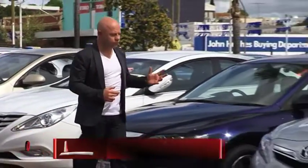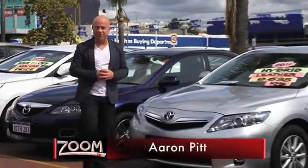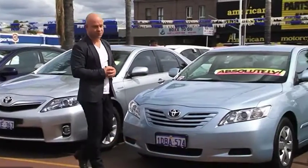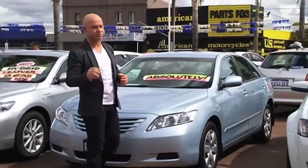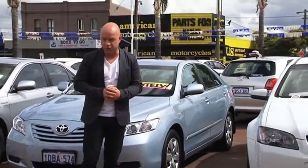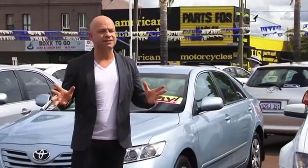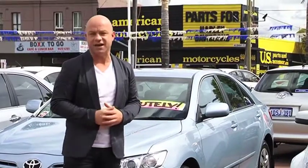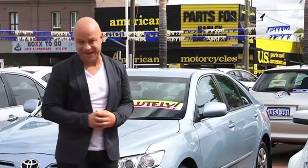To buy new or used? Well, you'll definitely get more bang for your buck if you buy a used car, and you'll definitely get a comfortable deal if you buy from a reputable dealer — someone like John Hughes. Today I've got something exciting because John Hughes himself is going to show us one of his most favorite cars: the 2010 Hyundai Elantra.